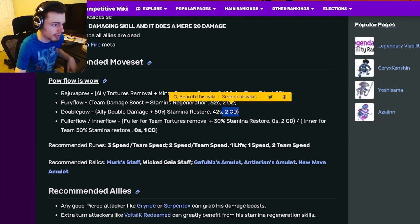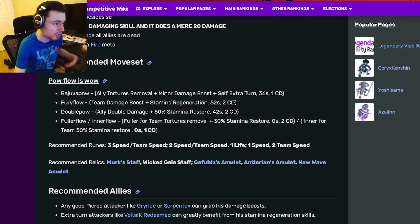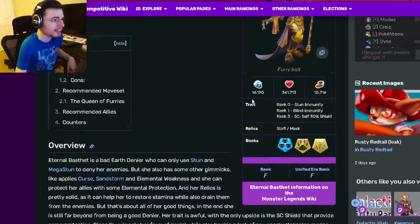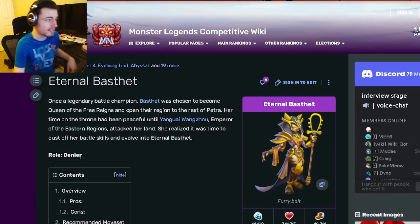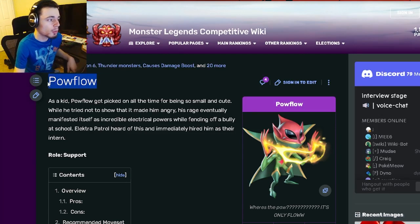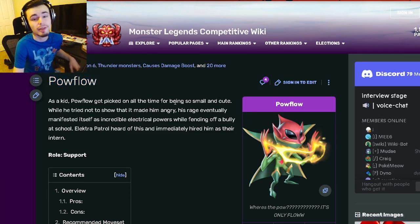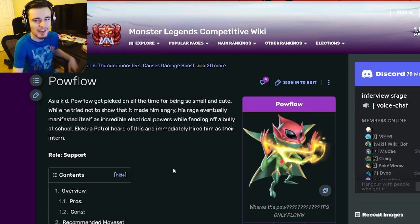Power Flow has really good cooldown and stamina cost — he even has a zero stamina one cooldown move — and he has ways to get stamina back, which is great. I do think Power Flow is overall better, but Eternal Bested is not a bad pick either. If you need a support, definitely get Power Flow. If you really need a denier, you could get Eternal Bested, but there are definitely better options. I would probably go for Power Flow no matter what inside these mini mazes. Let me know in the comments what you think about Power Flow and Eternal Bested. Like and subscribe, goodbye.